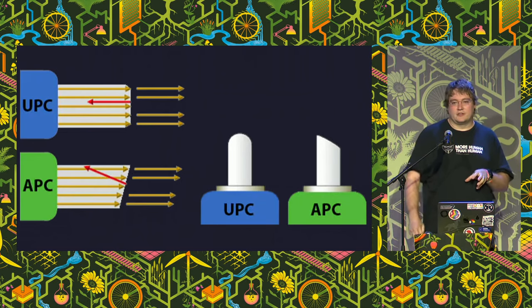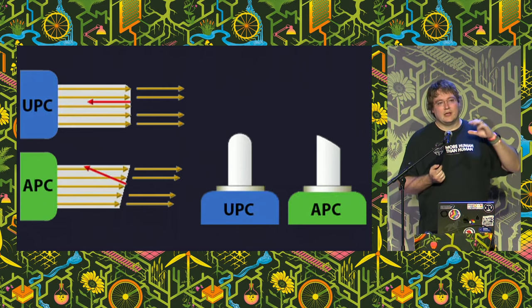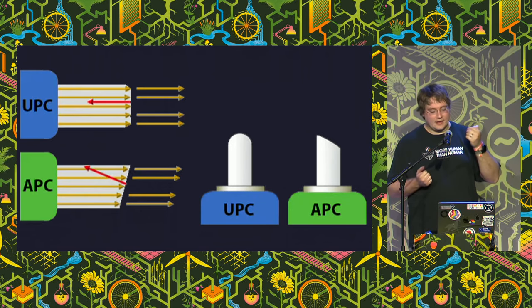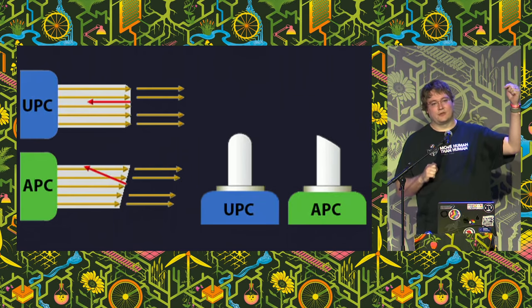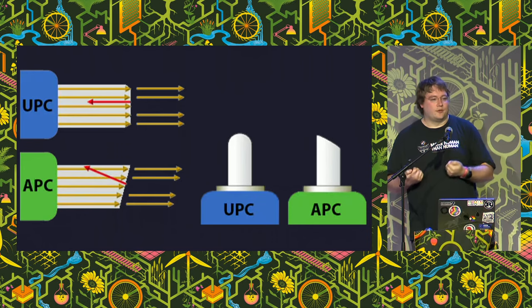Managing reflections is a big part of access network connector design. The two main types of connector ends are UPC (ultra-polished contact, blue) and APC (angled physical contact, green). UPC connectors are polished as flat as possible. APC connectors are polished at an 8-degree angle so that any reflected light bounces at 8 degrees and goes straight into the cladding rather than back down the fiber - breaking past total internal reflection. This is really important on access networks because we leave a lot of connectors unconnected during build, and all of those reflect a little bit of light through Fresnel reflections. We also have a lot of dirt in access networks, and those reflections add up and cause problems.